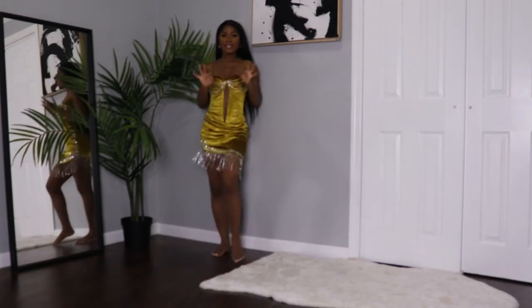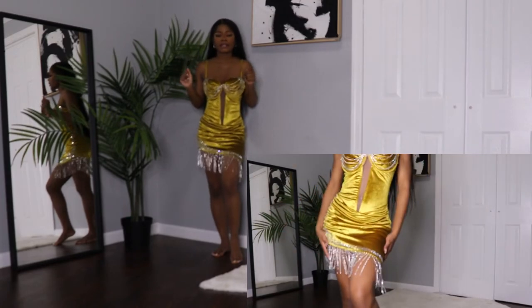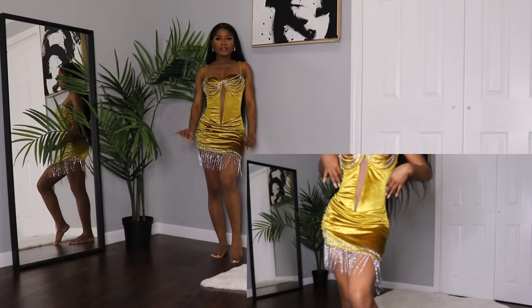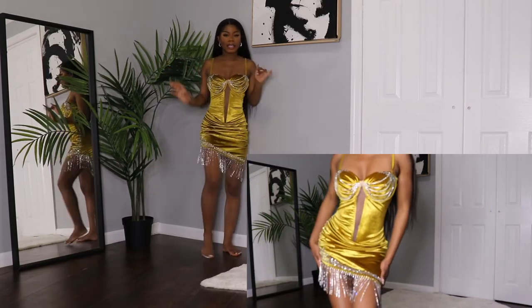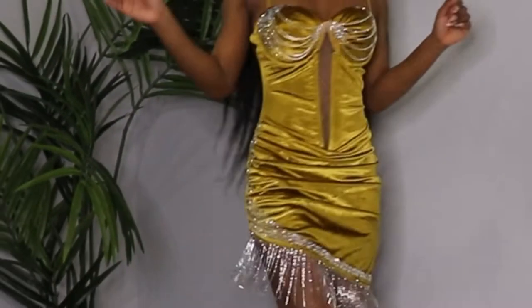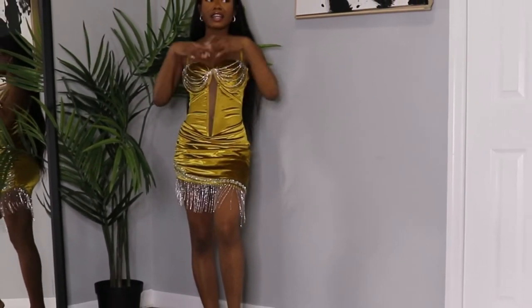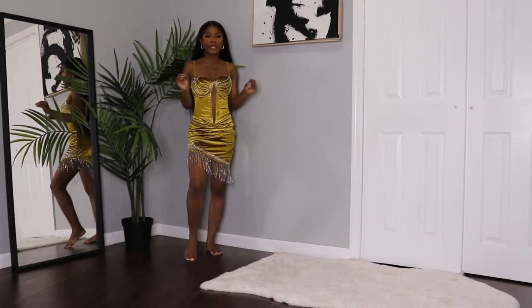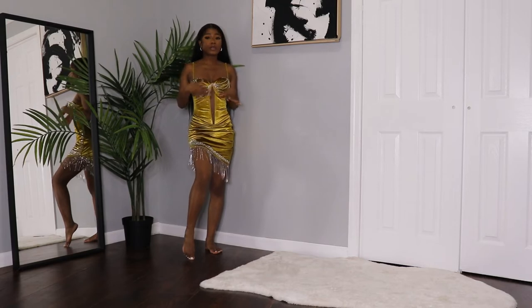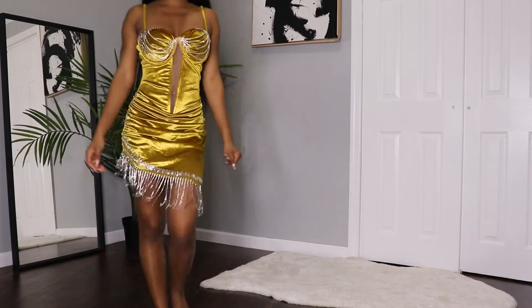Guys, this is the dress that will make you get a man and will make your ex contact you — this is the perfect dress! I love this dress because it's screaming birthday, classy, dinner. Everything about the dress is perfect because of course it shines — I love things that shine. The color is a very unique color, so when you go out you are definitely going to pop out and stand out.